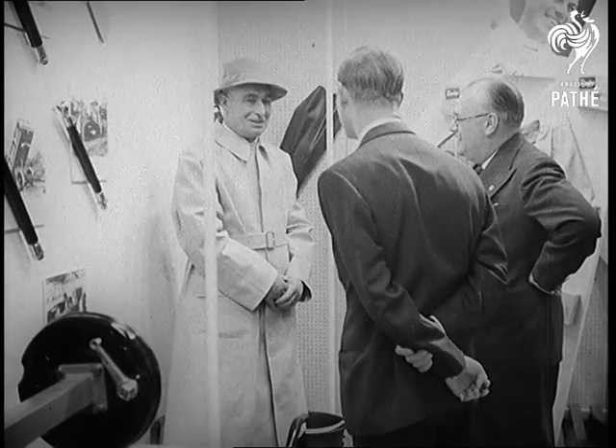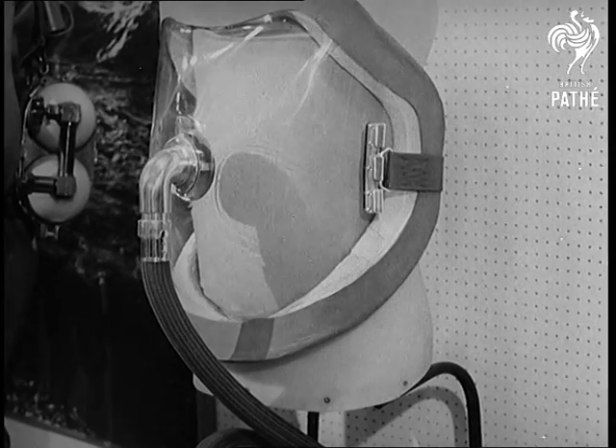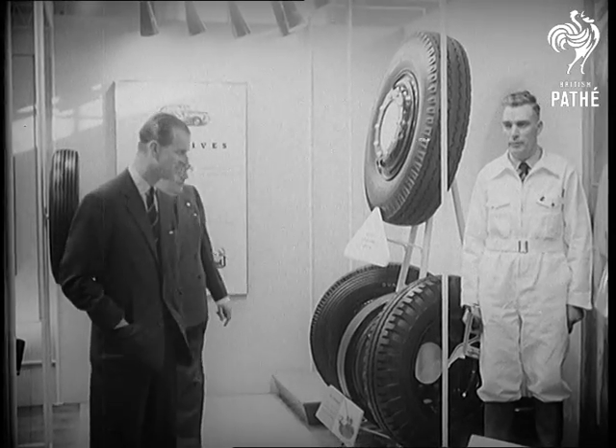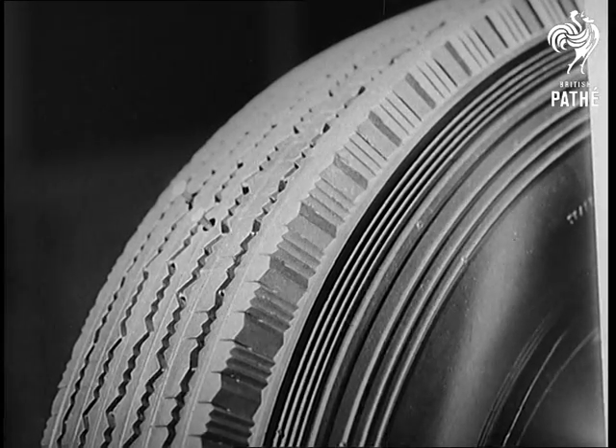Another exhibit shows how victims of polio are aided by research workers at Fort Dunlop. The new tubeless tyre comes in for special attention — even the sharpest of nails do little damage.